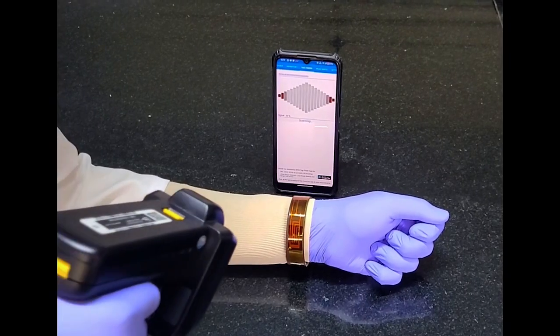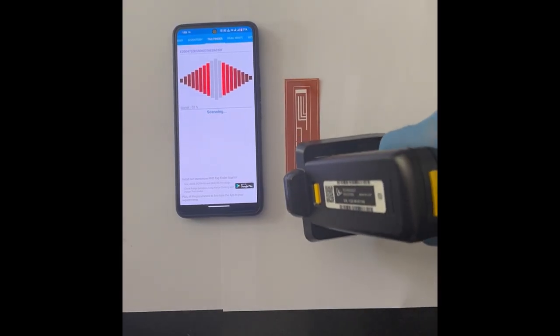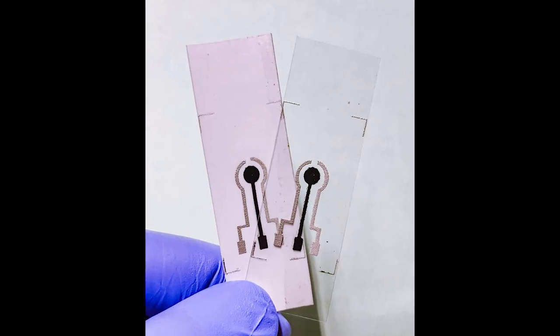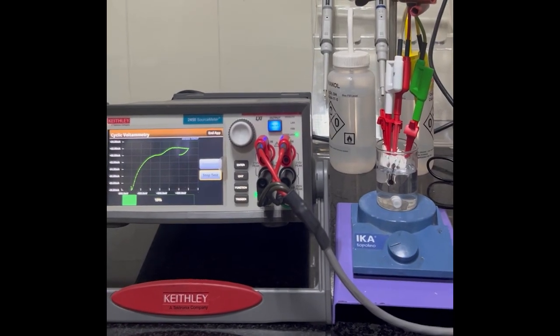Highly conductive silver nano-eye ink is used for fabricating flexible and wearable printed radio frequency identification tags. Recently, we have developed all-printed electrochemical glucose sensors for sensing of free glucose in a serum.